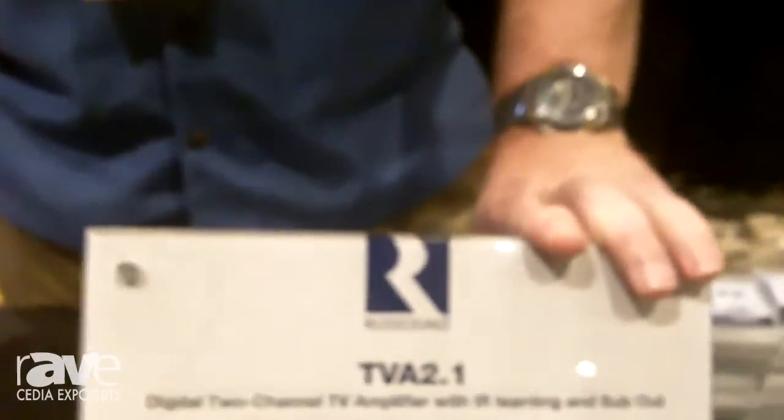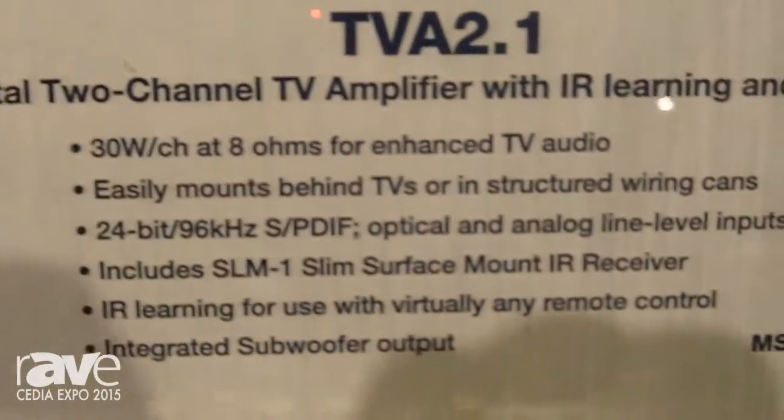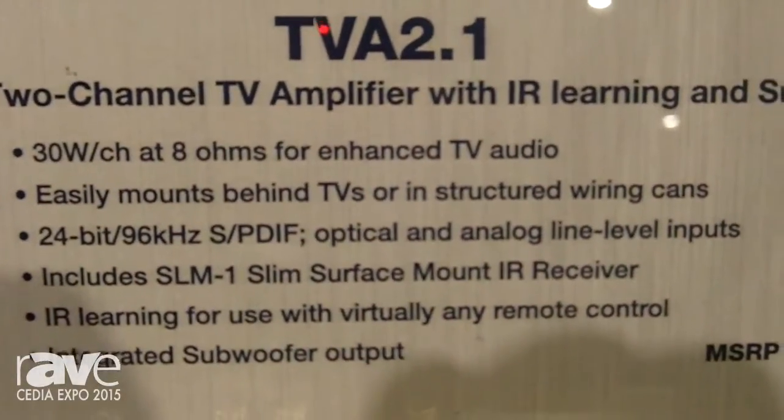You get 30 watts per channel of good, clean audio. It's got analog outputs. It takes the input from any TV, so it's got an analog input, a coax digital input, and a digital optical input, so it works with any TV.